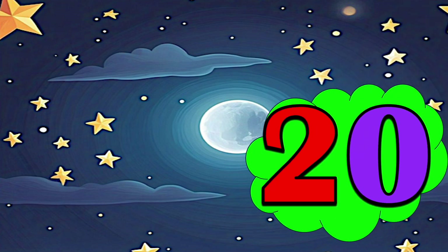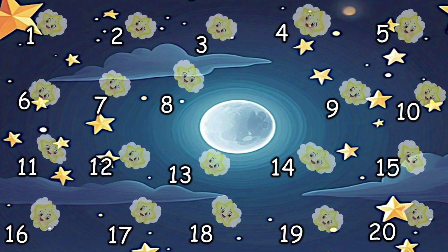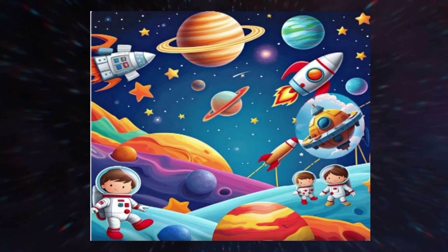20 — And we have 20 smiling stars. Counting in space is really fun!